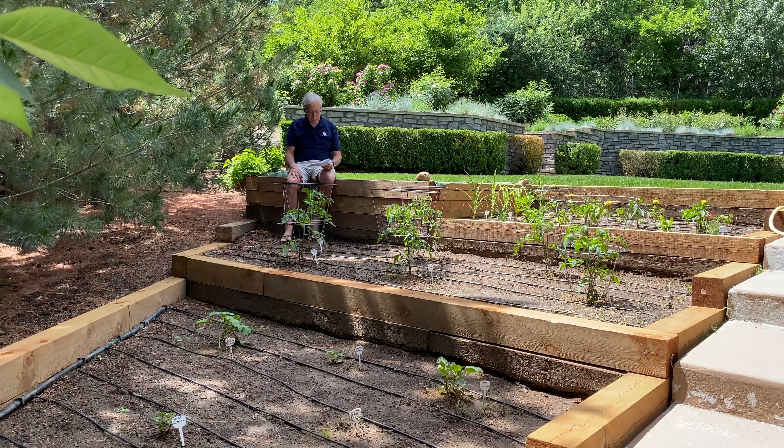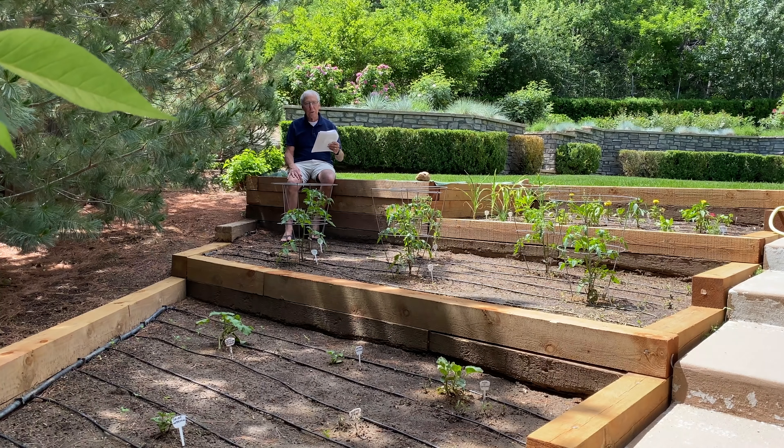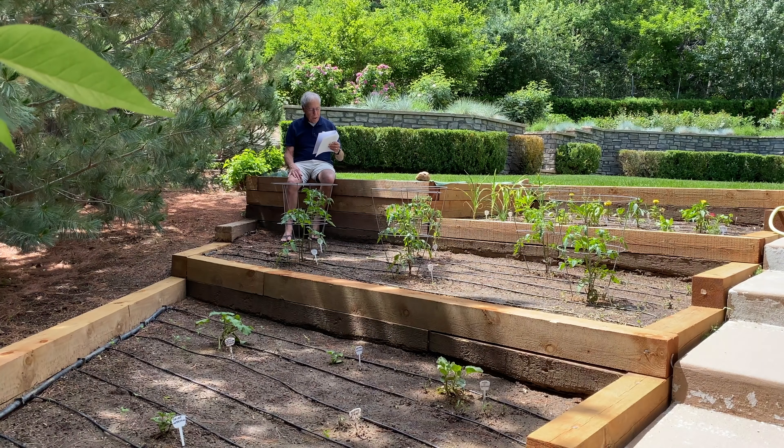Tyler in Syracuse, New York writes to me and he says, hey Paul, first I'd like to express how much I enjoy your videos — thank you, kind sir — and how much of an impact they have made when I think about audio. In the near future, I'd like to remodel a room in my house to be a music listening room.